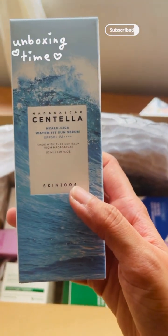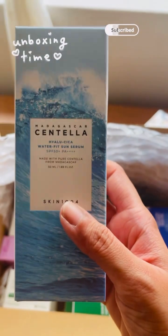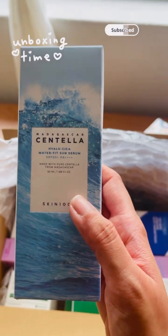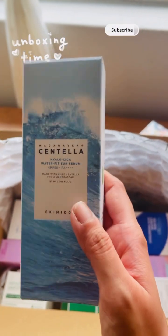So this is Centella Sun Serum SPF 50+. I'll be using this for the first time but I've heard really good reviews about this brand and the sun serum, and I've heard that it does not leave any white cast.